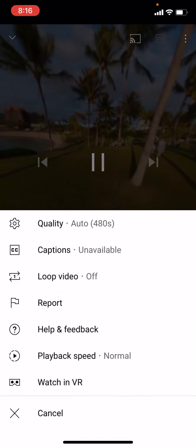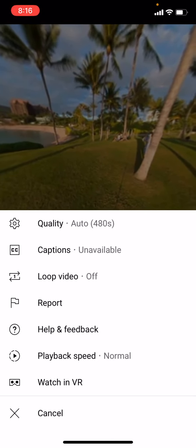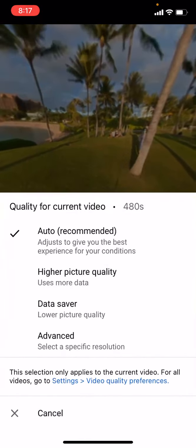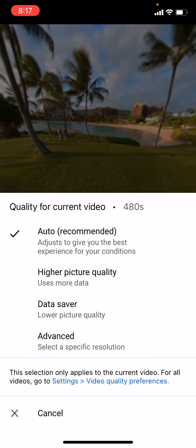Right there. And you can see quality, captions, video, playback speed, and watching VR. We're going to click quality. In this quality, it's currently at 480S. This is the auto quality.